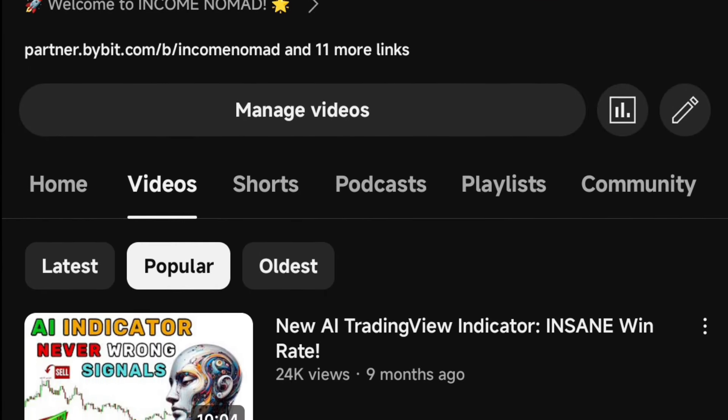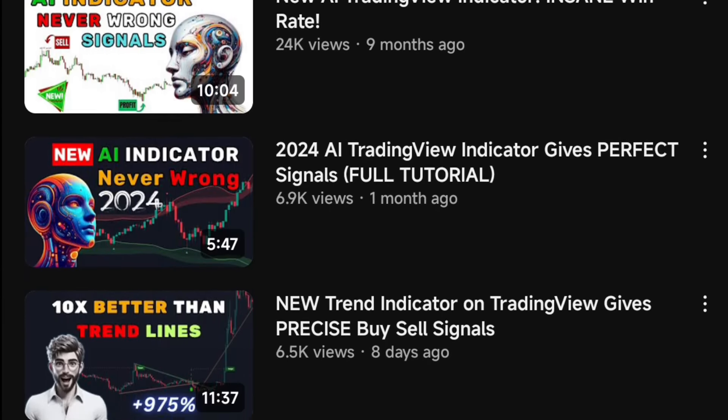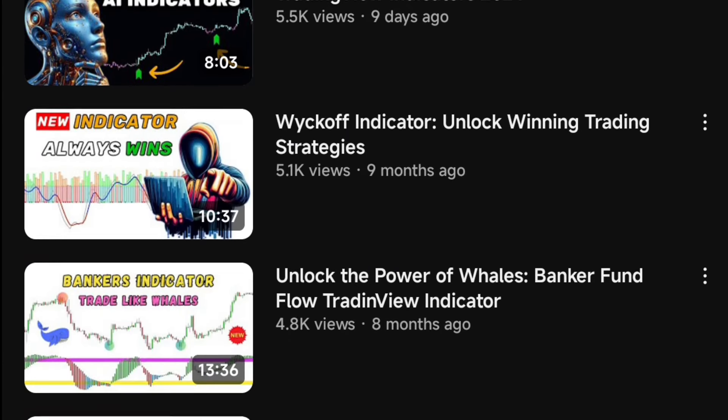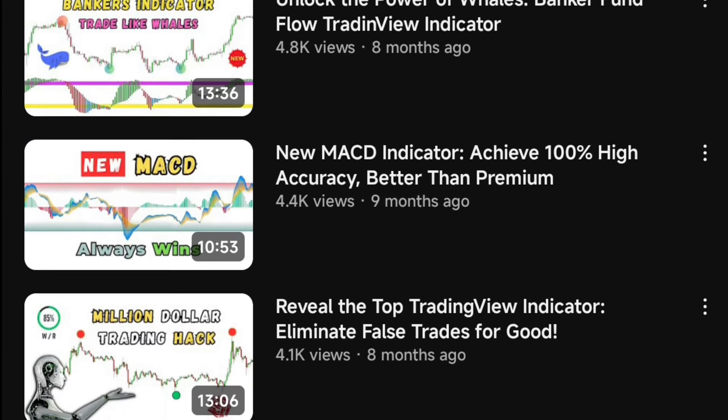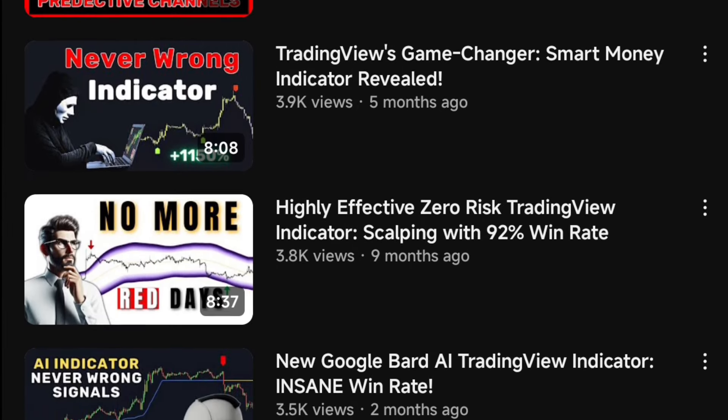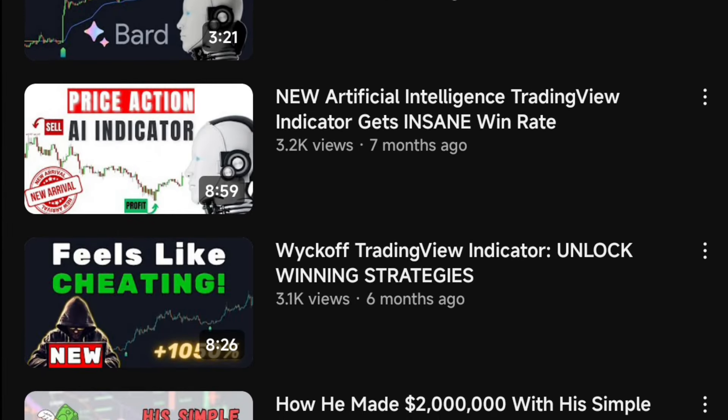AI has been brewing something impressive, like a mad scientist in a lab. Here at Income Nomad, I've been keeping an eagle eye on this AI revolution for the past couple of months, and I have a revelation for you. I've stumbled upon a tool that's so mind-blowingly good, even the brainiacs at TradingView would slap it with the Editor's Pick sticker.